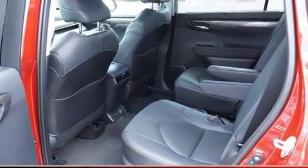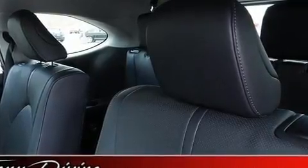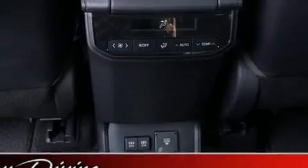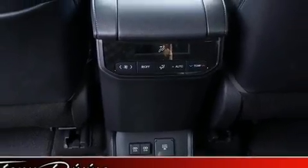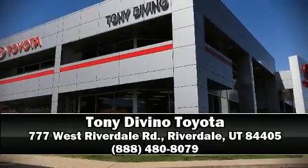A security system and four-wheel disc brakes with ABS round out the safety package. Adaptive cruise control maintains a preset distance behind the car ahead of you, simplifying highway driving and enhancing safety. Please don't hesitate to give us a call.